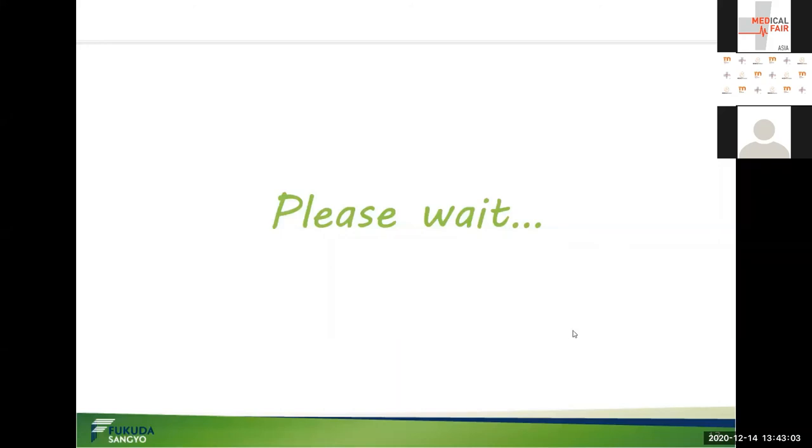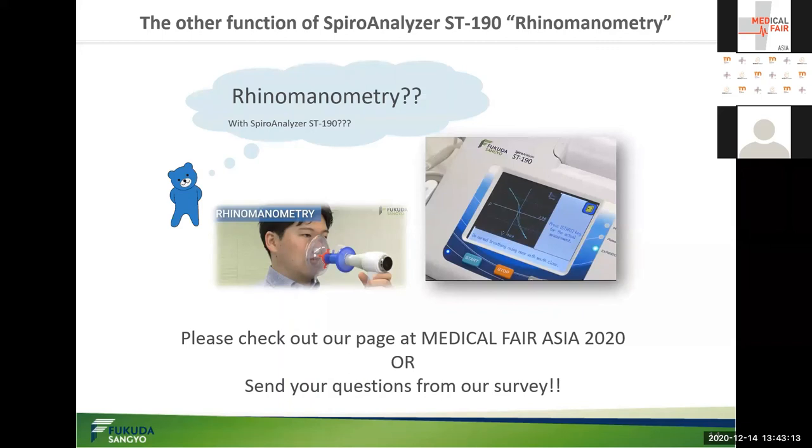We hope our Spiral Analyzer ST-190 will be helpful for daily patient care, and we wish to help patients suffering from respiratory disorders to alleviate pain and restore health. Time is almost up. Can you understand about the hyperventilation method and DLH measurement function? In fact, ST-190 has another function, rhinomanometry, that measures nasal patency.